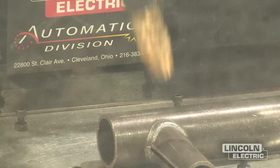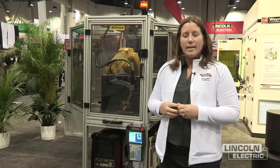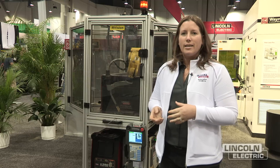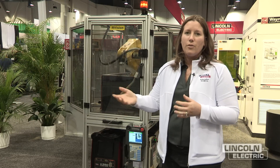One of the benefits of that is that a lot of employers and workplaces are using robotics to help manufacturing. So students are not only learning welding but they're learning the added skill set of being able to program robots that they'll eventually see in the workplace.